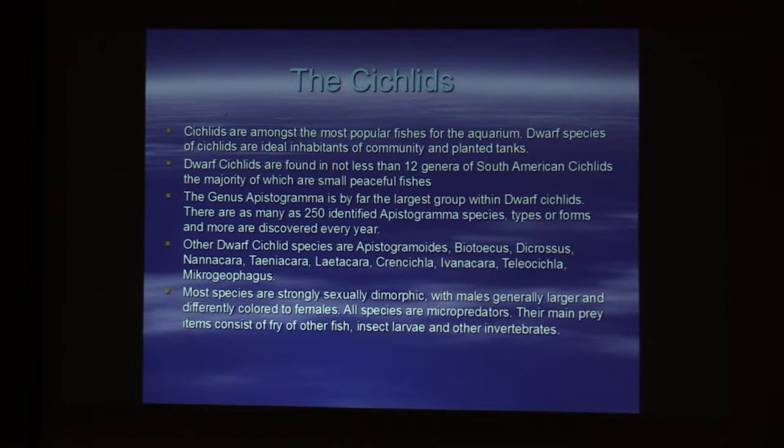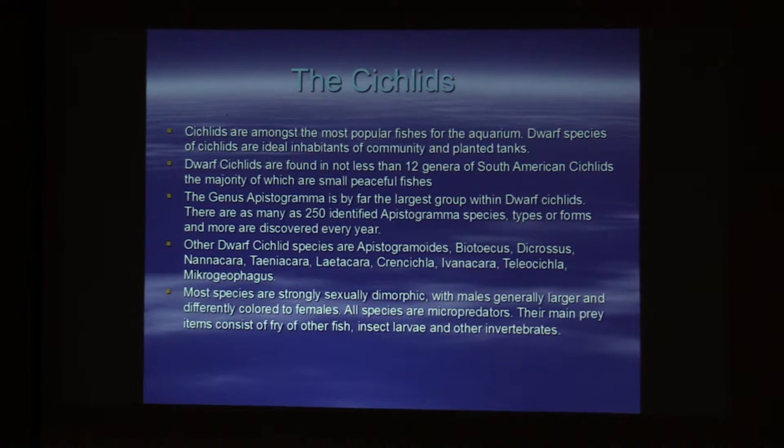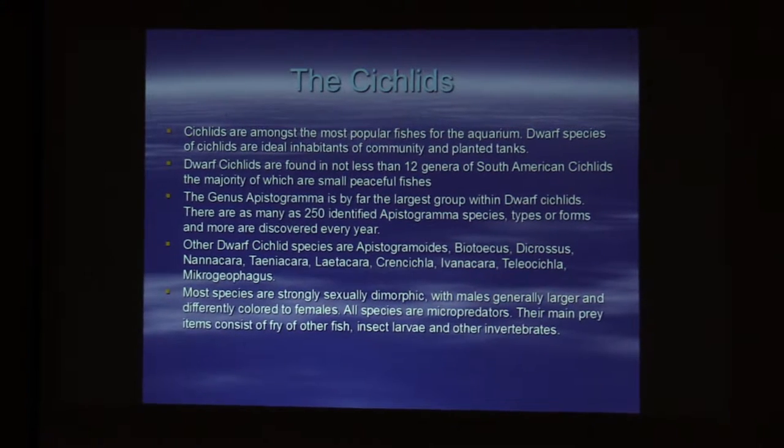Most species of dwarf cichlids are sexually dimorphic, meaning there's a big difference between male and female. Their main prey consists of fry of other fish, rotifers, and bacteria.